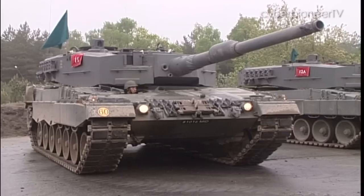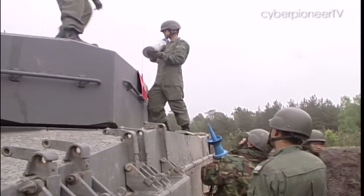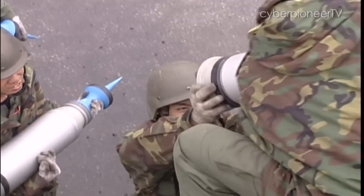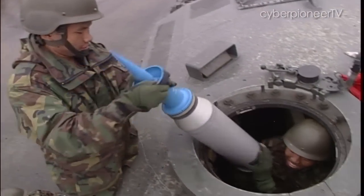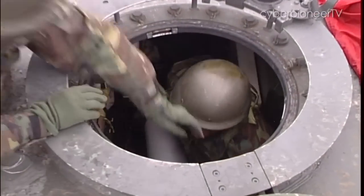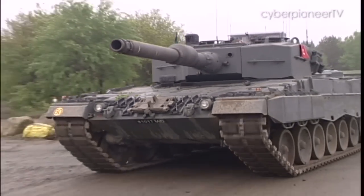Cross training allows the four-man crew to take over each other's roles during emergencies. It also helps them understand what each of them needs to do to meet mission objectives. We will learn about the turret, and the gunner and loader will learn about driving, so that in case any of us is injured, we can still operate the tank.